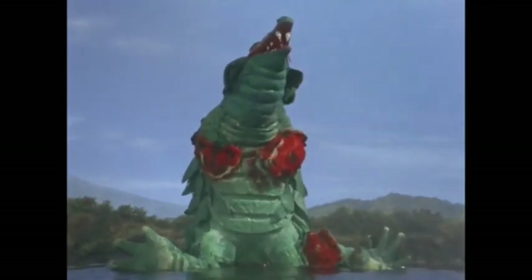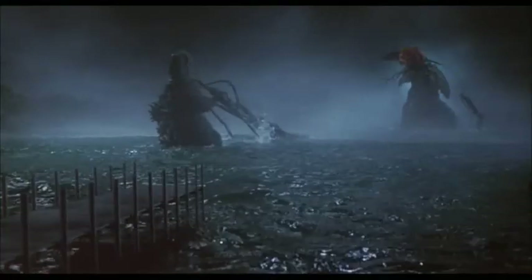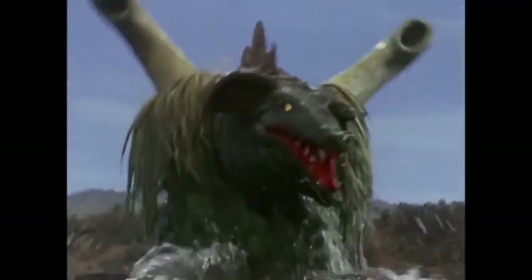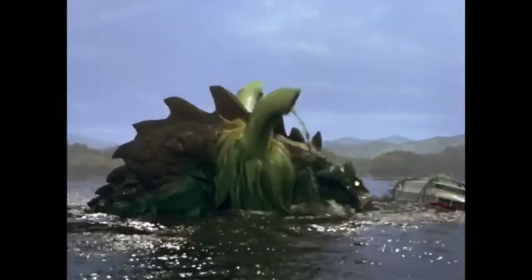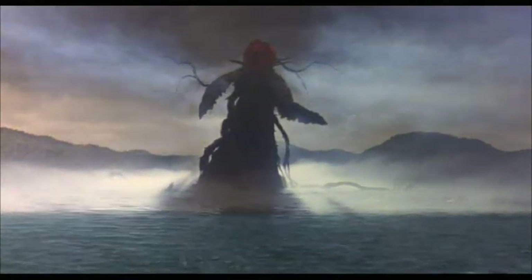A true G-Fan can easily spot the parallels between this episode and Godzilla vs. Biollante. While the episode doesn't explicitly say so, it's been said that the lake where Leogon makes his escape is Lake Oshii, the same lake where Biollante first reaches her rose form.